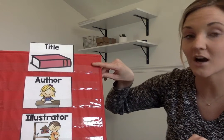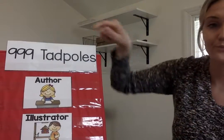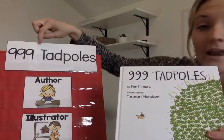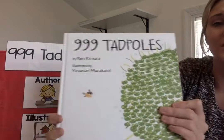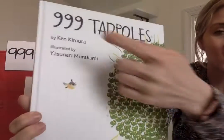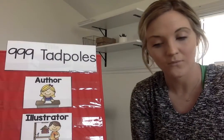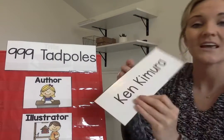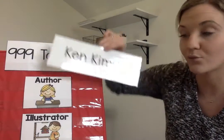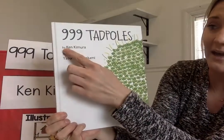Our title is 999 Tadpoles. I want you to go ahead and point to '999 Tadpoles' on your screen. Where do you see that? Go ahead and point. You should have pointed right up here. 999 Tadpoles is the title of our story. Our author is Ken Kimura — he's the one who wrote the story, he wrote the words. You can see his name right here: by Ken Kimura.